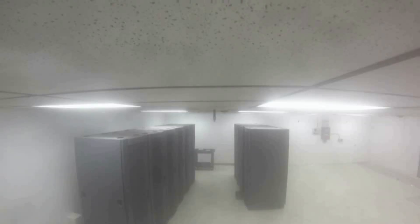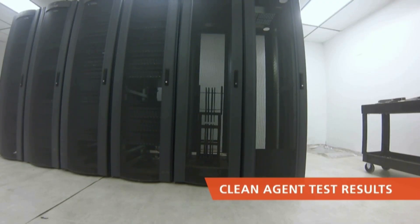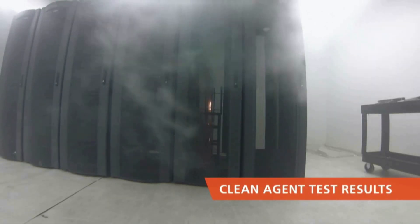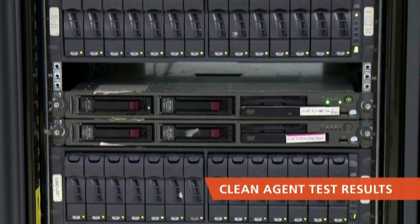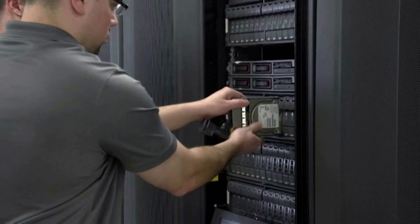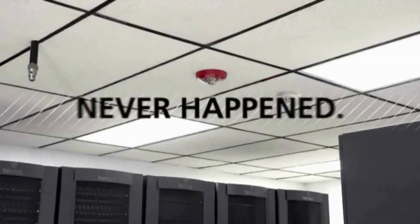The results of the KIDA clean agent system test are dramatically different. Even though the cabinet temperature reached 230 degrees Fahrenheit before the agent discharged, the room and servers show virtually no sign of damage. From the perspective of IT operations and data security, it's as if the fire in the data center never happened.